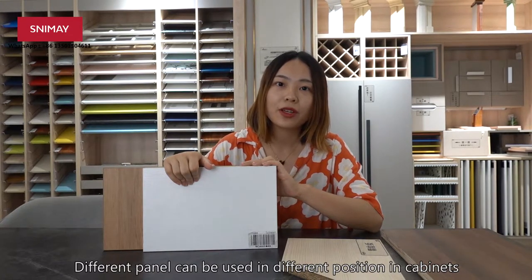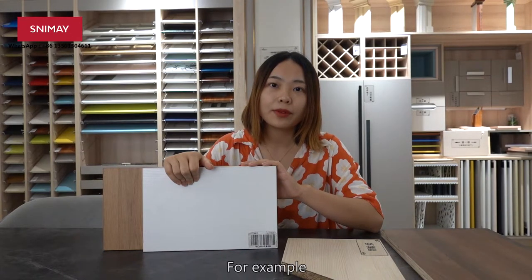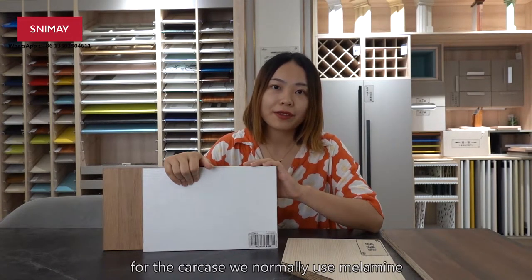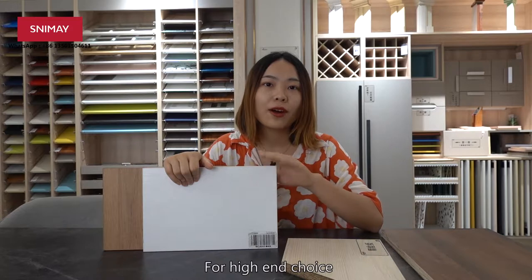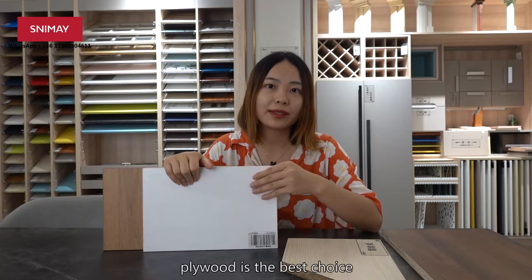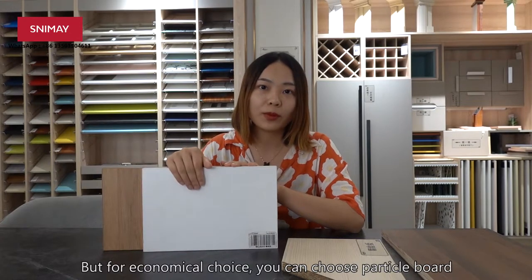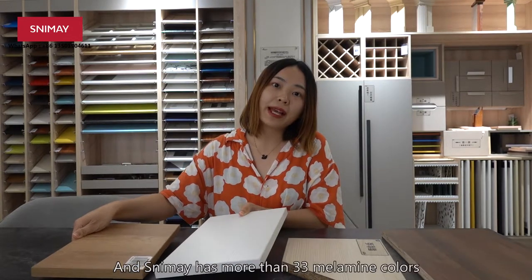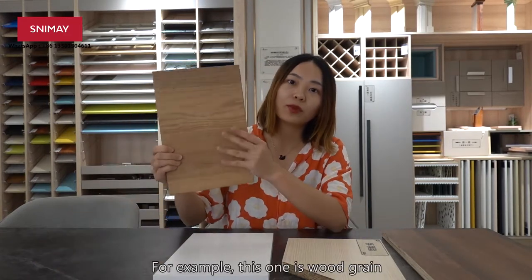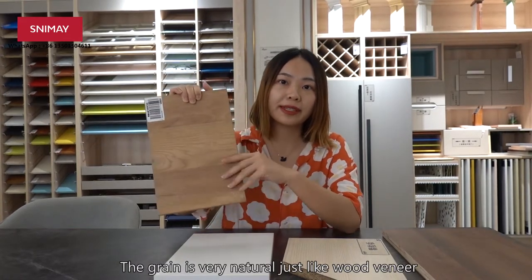Different panels can be used in different positions in cabinets. For example, for the carcass, we normally use melamine with plywood base or particle board base. For a high-end choice, plywood is the best. But for an economic choice, you can choose particle board. Slimmy has more than 33 melamine colors. For example, this one is wood green — the green is very natural, just like wood veneer.